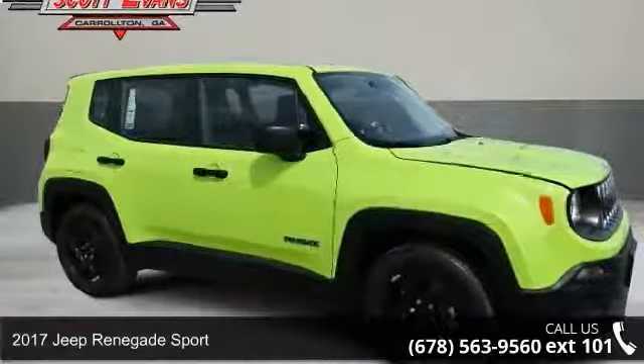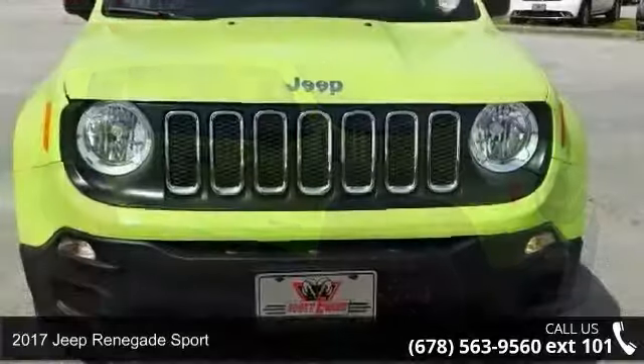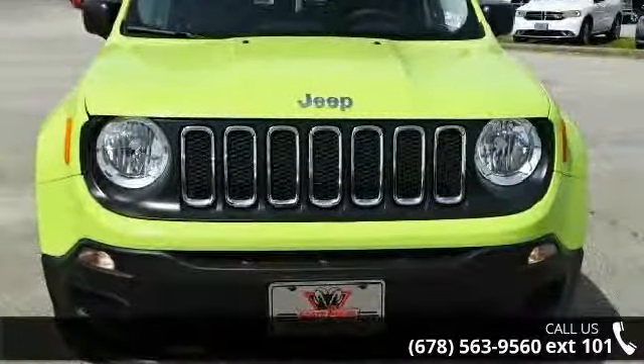Arrive in style with this 2017 Jeep Renegade Sport. If you are looking for an automobile with great features, look no further.